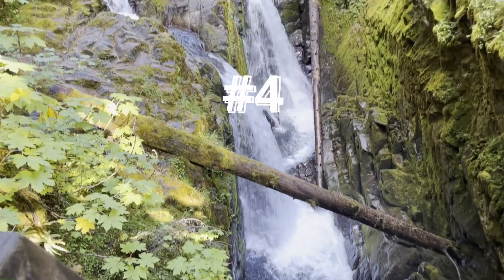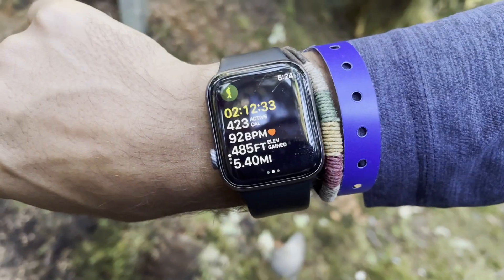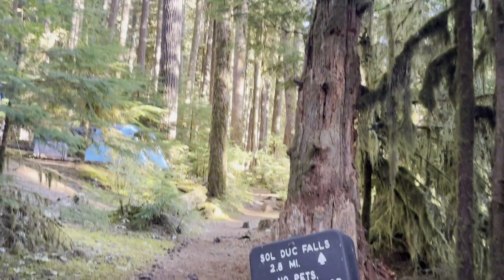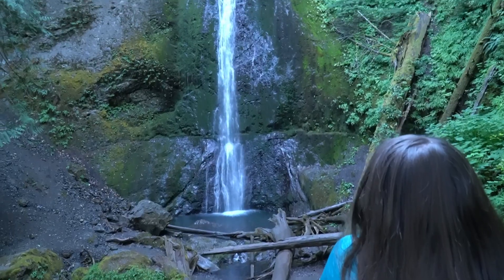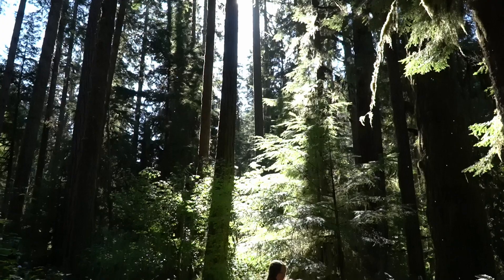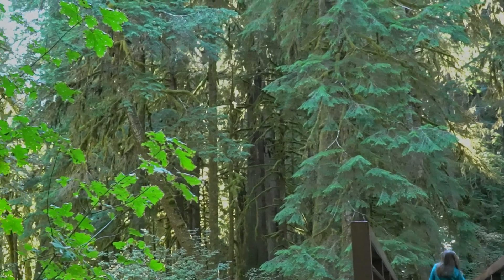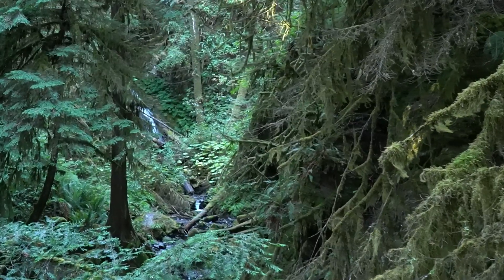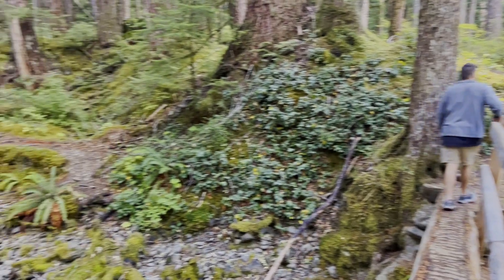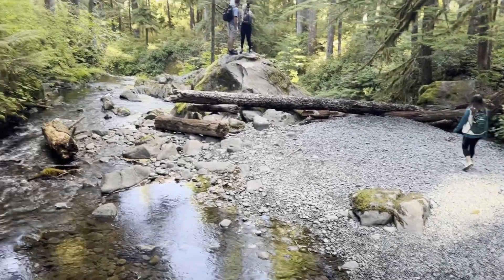Number four: the waterfalls. We got to see two different waterfalls — we couldn't rank them separately because they felt similar, but they were both beautiful. We saw Sol Duc Falls, which is right next to the hot springs and across from our campsite, and also Marymere Falls. Half the fun is walking through the trees — it's a rainforest and the trees were just covered in moss. Easy hikes, not much elevation, but really beautiful.